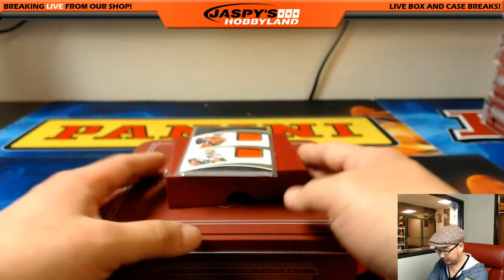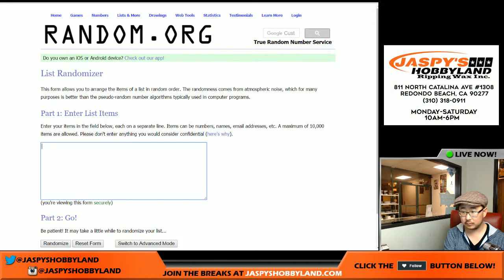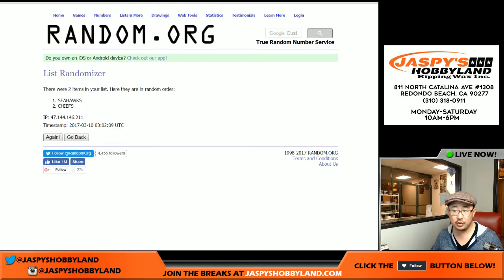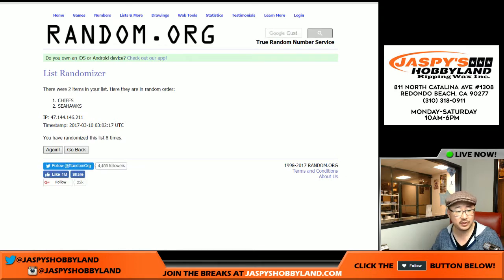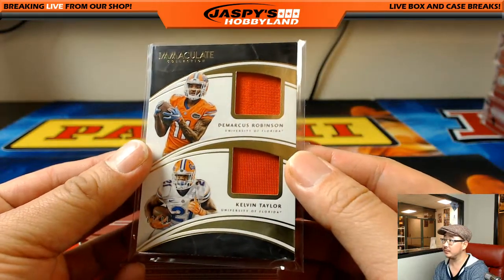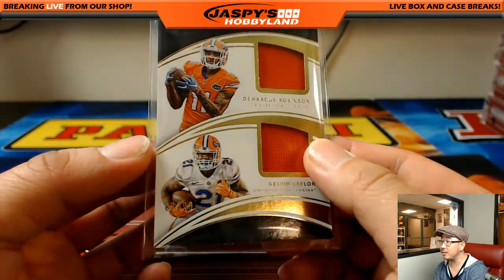Quick randomizer. Seahawks — Chiefs. There you go, Joe. Let's roll again — 2 and a 6, 8 times through the randomizer. And the 8th and final time: Chiefs. So Kansas City Chiefs — Alberto with the Chiefs. There you go, man. So you get the dual relic, which is 83 out of 99.